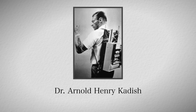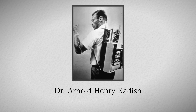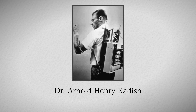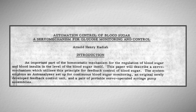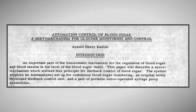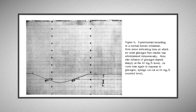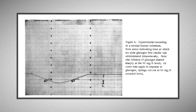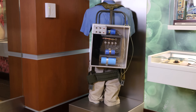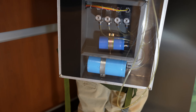The pump was developed by Dr. Arnold Kadish. It was a closed loop pump — it measured glucose levels every 15 seconds through an IV line and provided treatment with that information. It was also a dual hormone pump: two intravenous syringe pumps turned on and off to keep the user's glucose in target. One used insulin to lower glucose levels and the other glucagon, which helped raise glucose when it dropped too low. This pump never took off, partly due to its size, but paved the way for future insulin pumps.